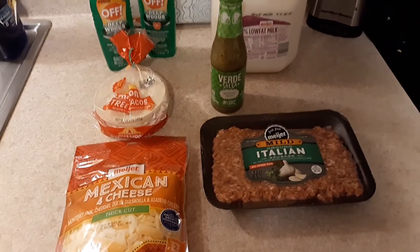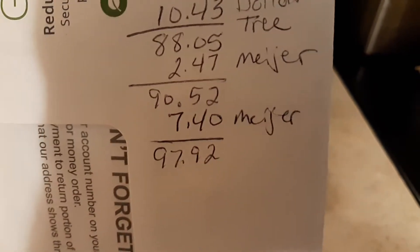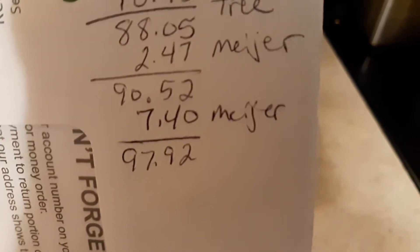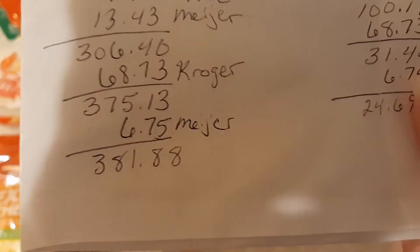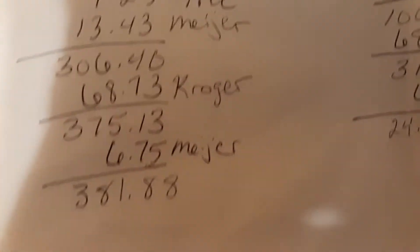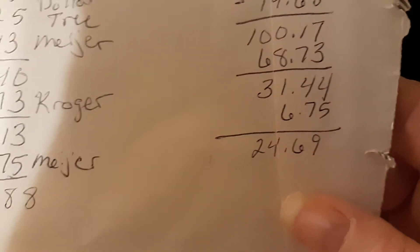Here is the breakdown: I spent $7.40 on non-food items, just because I had a little bit of money left in my budget, which leaves me $2.08 left for the month for non-food items. Then I spent $6.75 on food items, bringing my total spent up to $381.88, leaving me with $24.69 left to spend.